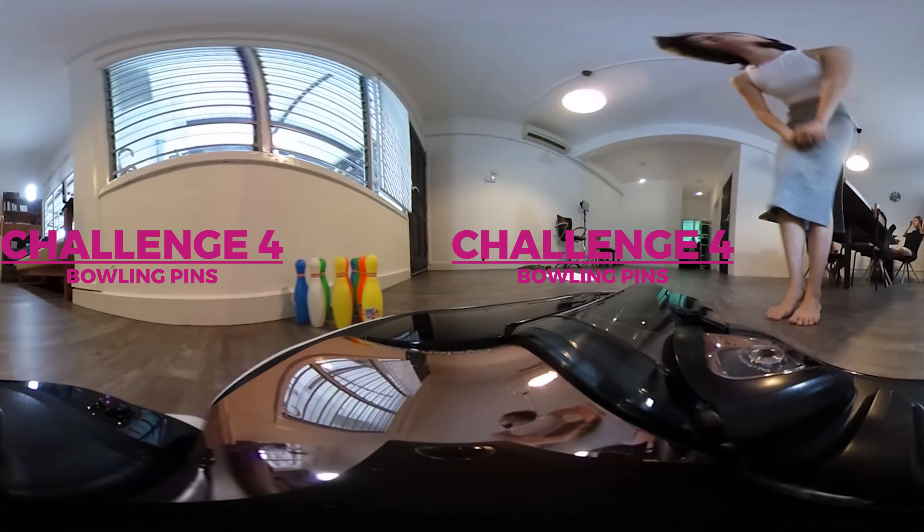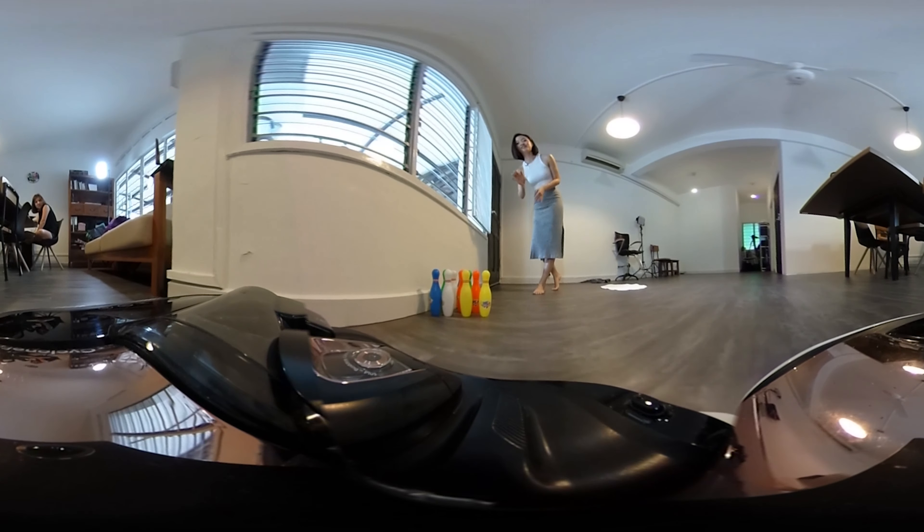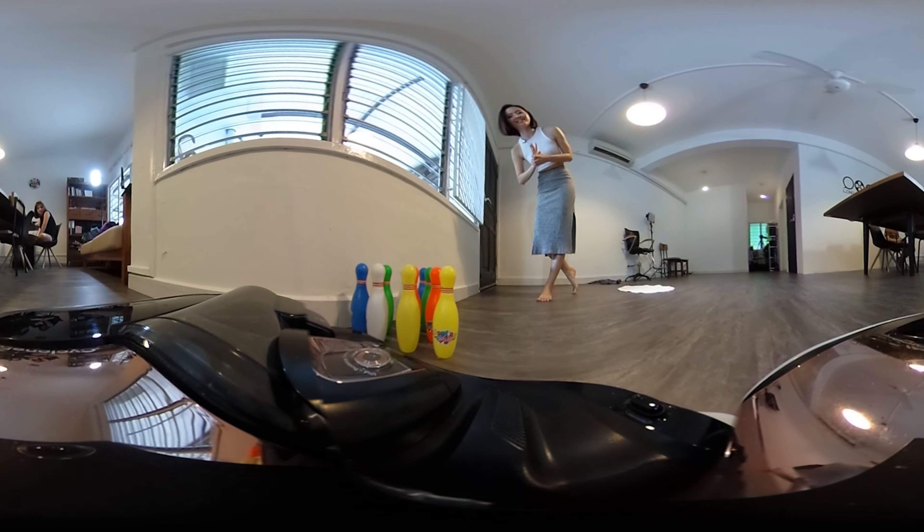Round 4! Okay Sam, here's your bowling pin challenge. Really easy to tip over — are you going to do it? And you completely avoided them, so that's great!